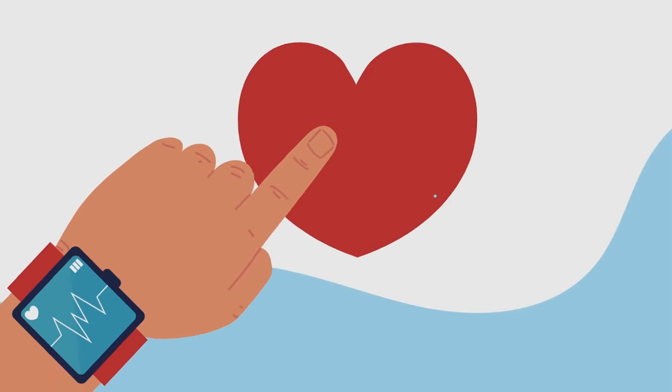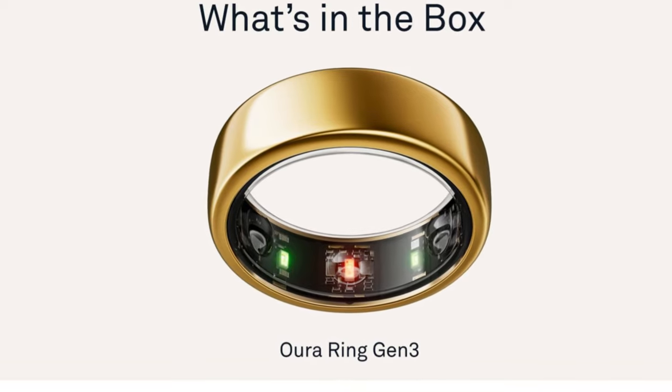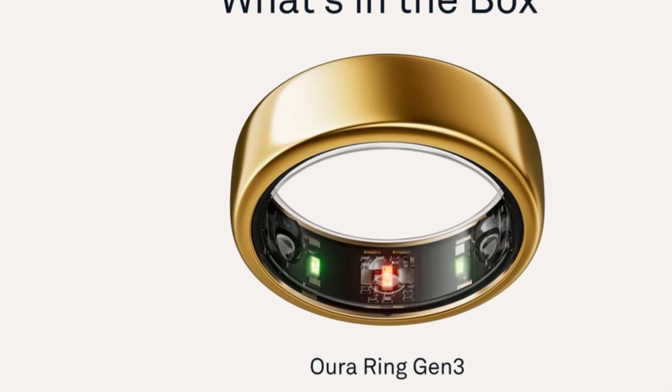Consider the membership fee and initial investment. Revolutionize your health tracking with Oura Ring Gen 3 Horizon.